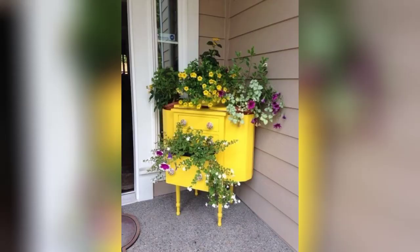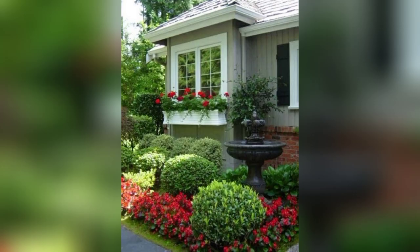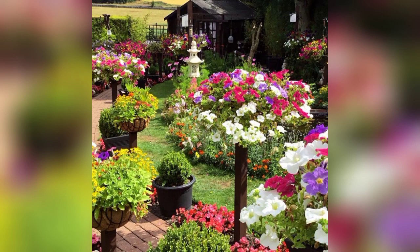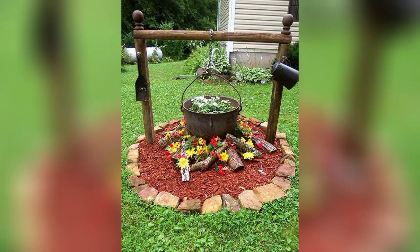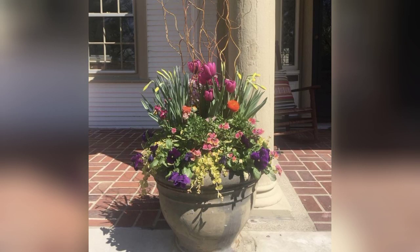It involves selecting flowers and other elements such as vases or containers to create a balanced and aesthetically pleasing design. Flower arrangement is a versatile art form that can be tailored to suit various occasions and settings.